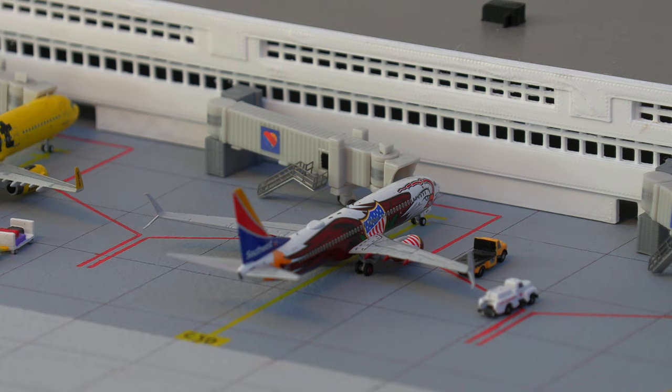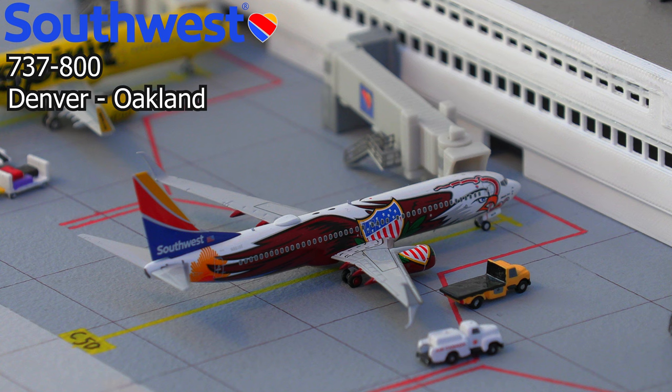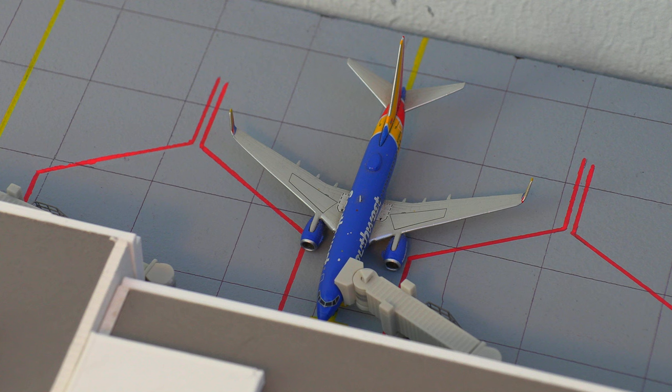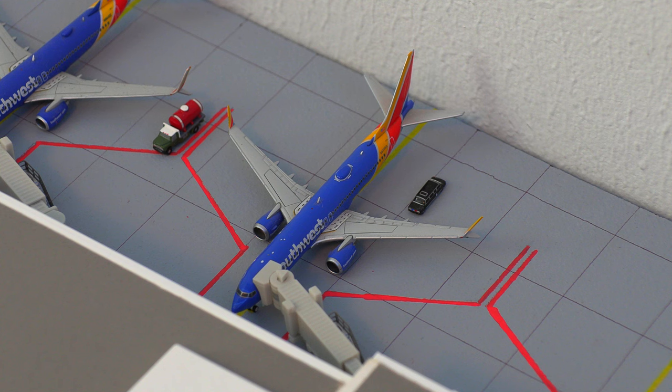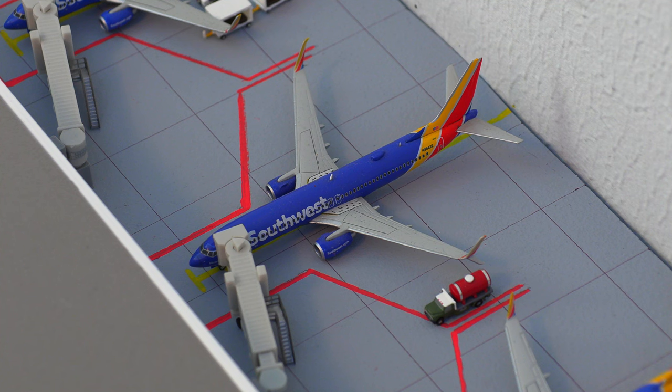Moving right along, we have this Southwest Airlines 737-800 in the Illinois One livery, one of their newest liveries, pushing back and heading out to Oakland. Moving on to the other side of the terminal, we have the Southwest Airlines 737-700, which just arrived in from Salt Lake City, Utah. Up next, we have the Southwest Airlines 737 MAX 8, looking absolutely beautiful, pushing back and heading out to Houston IAH.